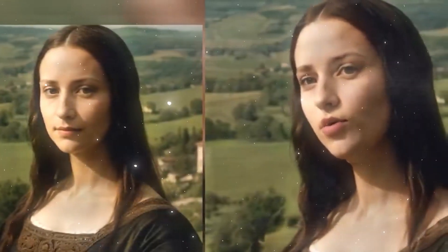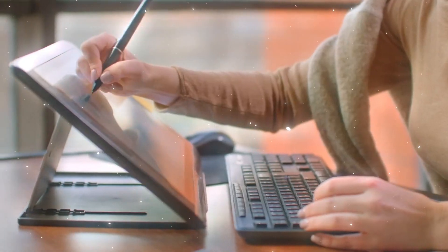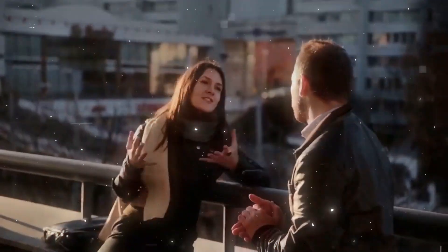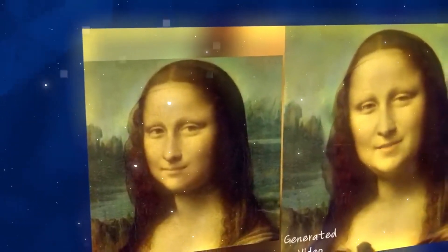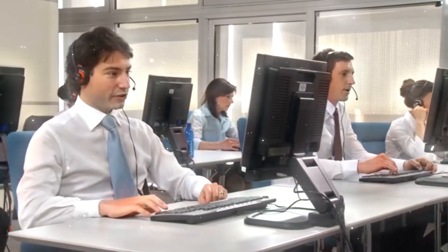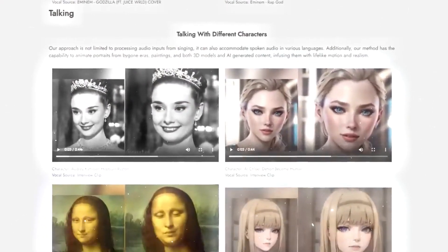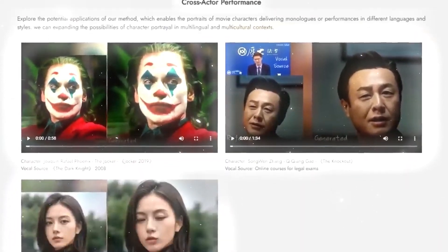Is Emo flawless? No. Sometimes Emo's creations might have glitches or miss subtle details, especially if the input quality is low or the movements are complex, like rapid head turns or wearing glasses. These challenges mainly stem from the system's current learning and construction. However, the Emo team is committed to continuous improvement, exploring ways to enhance user control, add more character types, and increase interactivity. Although it's still a work in progress, the future looks promising for Emo.